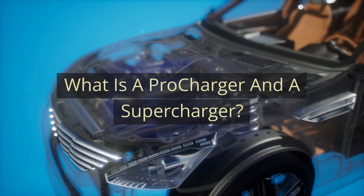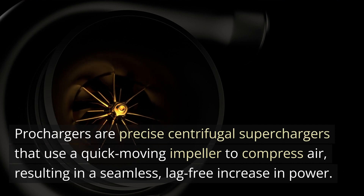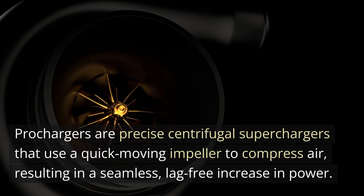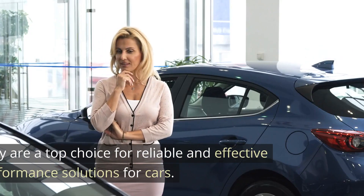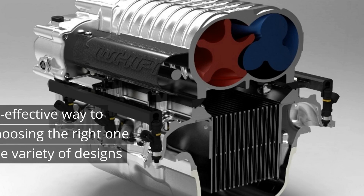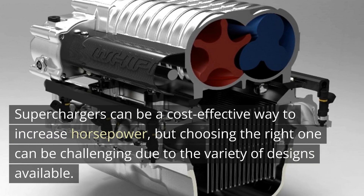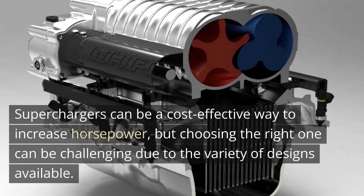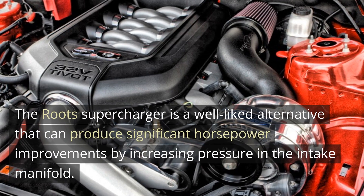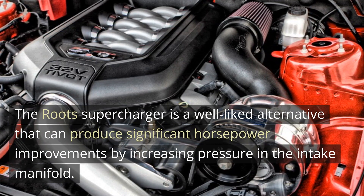What is a Procharger and a Supercharger? Prochargers are precise centrifugal superchargers that use a quick-moving impeller to compress air, resulting in a seamless, lag-free increase in power. They are a top choice for reliable and effective performance solutions for cars. Superchargers can be a cost-effective way to increase horsepower, but choosing the right one can be challenging due to the variety of designs available. The Roots Supercharger is a well-liked alternative that can produce significant horsepower improvements by increasing pressure in the intake manifold.